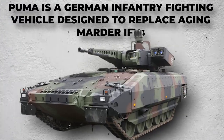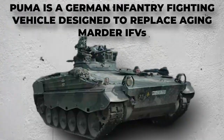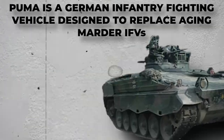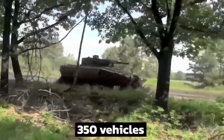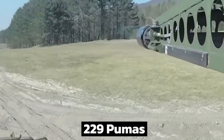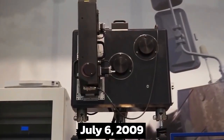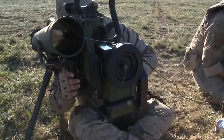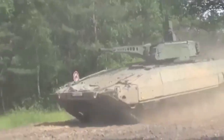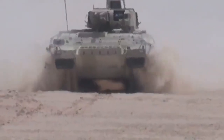The Puma is a German Infantry Fighting Vehicle, short SPZ, designed to replace the German Army's aging Marder IFVs. The first batch of 350 vehicles began production in 2010 and will be completed in August 2021. The second group of 229 Pumas has been funded. Mass production began on July 6, 2009, with Krauss-Maffei Wegmann and Rheinmetall Land System forming the joint venture Project System Management to carry out this project.